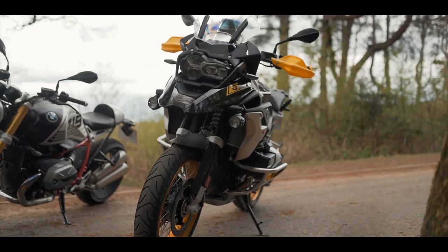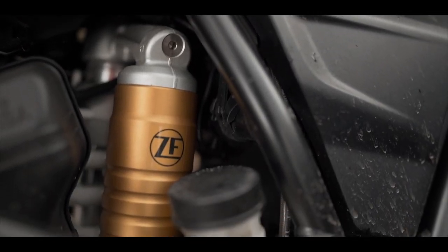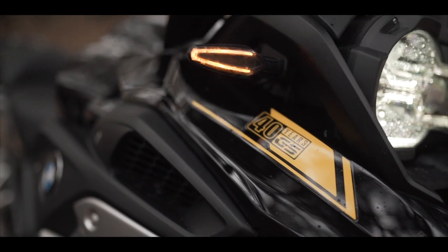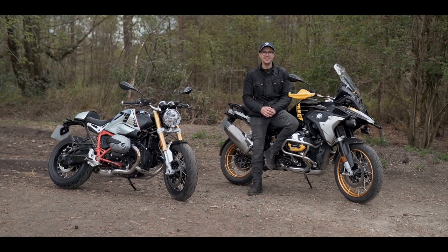The GS has really surprised me. I thought it would feel really heavy and be quite cumbersome to maneuver, but as soon as you get going you don't notice the weight at all — it's all really low down. The Akrapovic exhaust sounds incredible and I love the 40th anniversary paint scheme. Both bikes have really impressed me and I'm quite smitten with the GS at the moment.